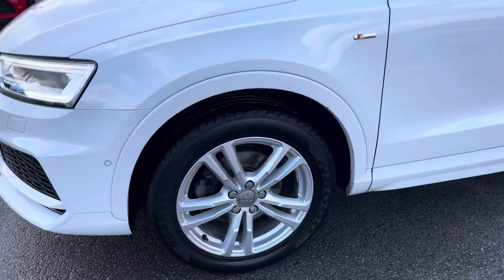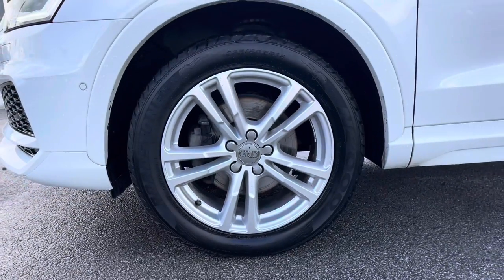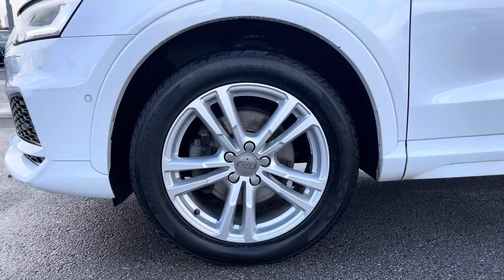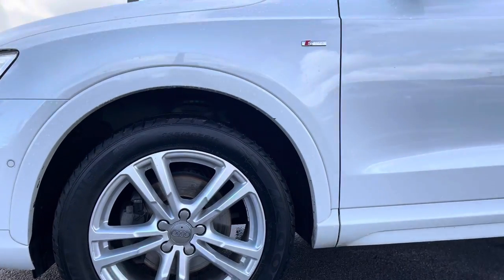Here we have the 18 inch 5 twin spoke design partly polished alloy wheels, which look stunning against the white paint and really pull this car apart from others on the road.